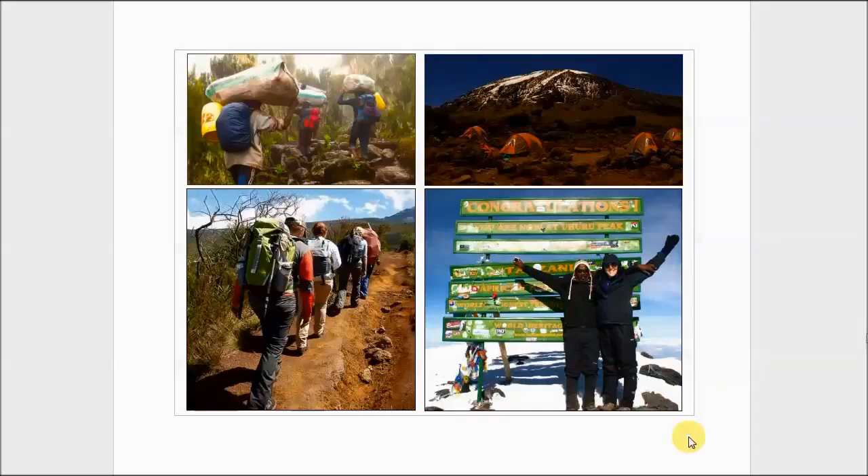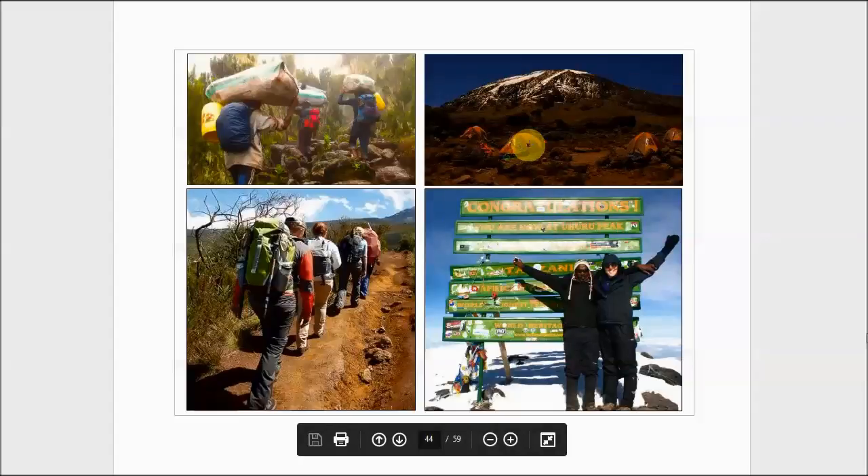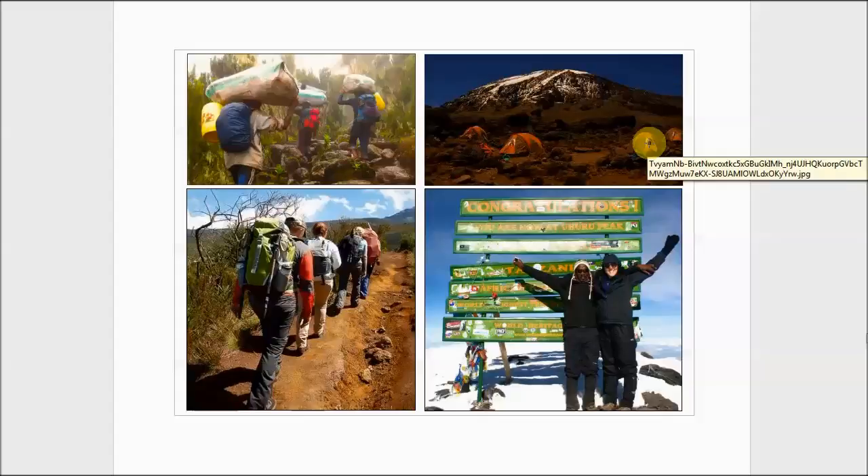You sleep in tents — two-man tents generally. There will be a central mess tent where they prepare all your meals for you; they're good meals and all included. Porters carry up all the supplies: your sleeping bag, your tent. Basically all you're carrying is an extra layer of clothing, a water bottle, and your camera. It's quite an accomplishment to make it to the top — they actually give you a little certificate.